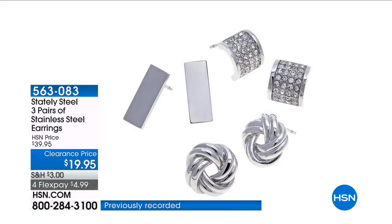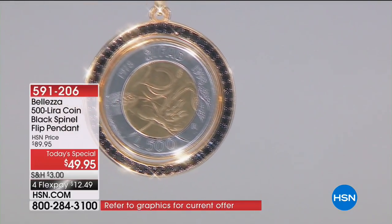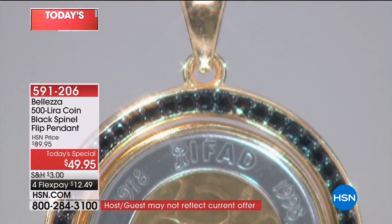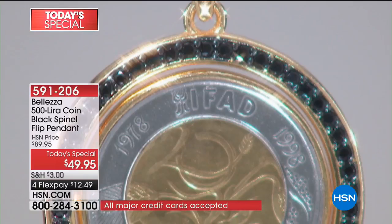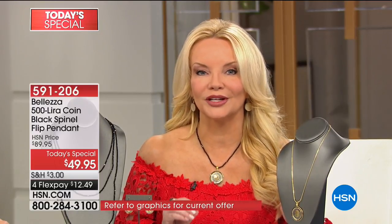At 65 cents you cannot say no — the affordability is usually so far out of our reach. We are bringing you a genuine coin, not only a genuine coin but a rare coin. Typically when we do Bolетza coins we don't include the chain, but today we're including the chain, and it's also reversible so it's like you're getting two pieces of coin jewelry in one, plus genuine gorgeous gemstones in the black spinel.